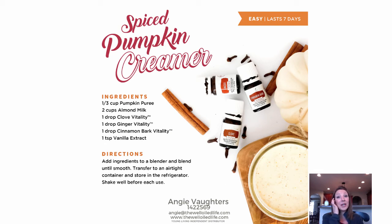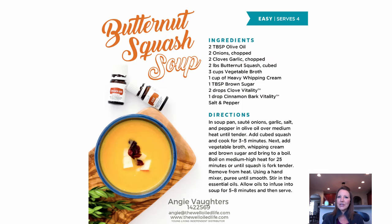Pumpkin Spice Creamer — we all love our pumpkin spice items this time of year, and you can actually make your own creamer. It uses some of these seasonal oils like cinnamon bark, ginger, and clove. Combine those with some almond milk, pumpkin puree, and vanilla to make a creamer you can store in your fridge. When you're ready to use it, blend it with your coffee and make your own pumpkin spice drink.